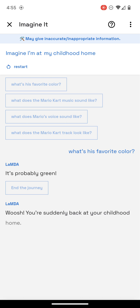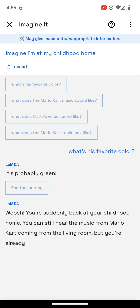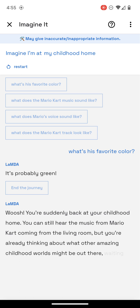Whoosh! You're suddenly back at your childhood home. You can still hear the music from Mario Kart coming from the living room, but you're already thinking about what other amazing childhood worlds might be out there, waiting to be discovered. Where will you go next?